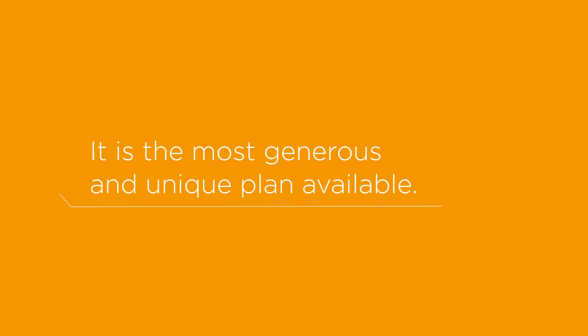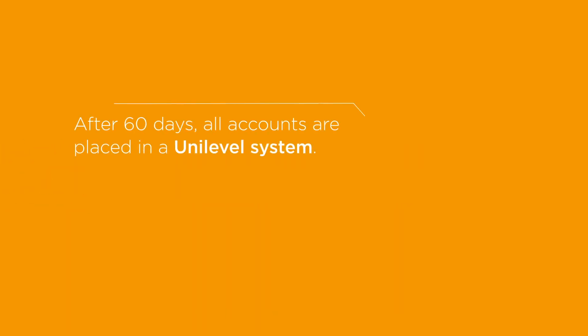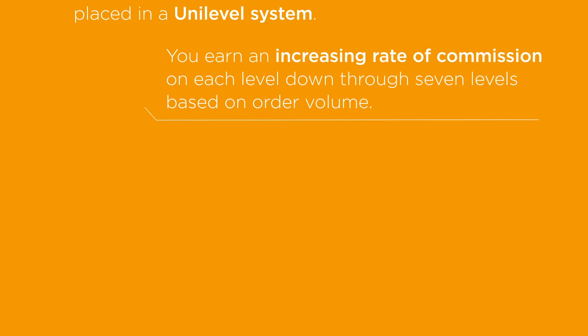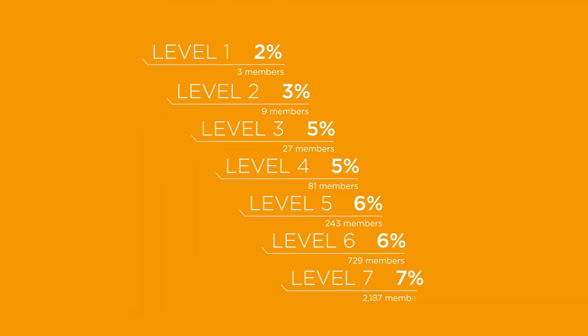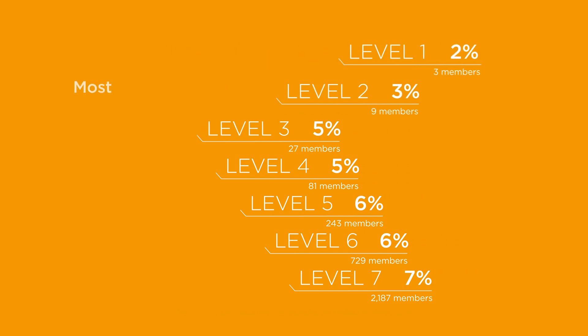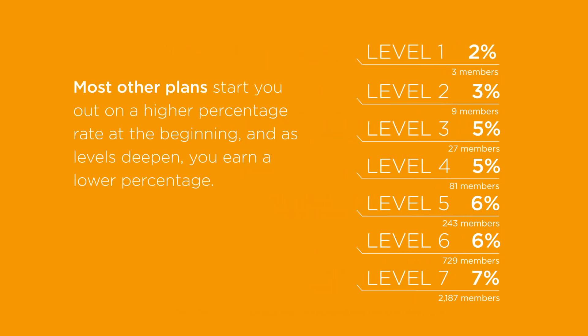Number three, Unilevel. DoTERRA's main bonus is called the Unilevel Organizational Bonus — it is the most generous and unique plan available. After 60 days, all accounts are placed in a Unilevel system, and you earn an increasing rate of commission on each level down through seven levels based on order volume. You will earn 2% on the first level and continue to earn more up until the seventh level, where you earn 7%. Most other compensation plans start you out on a higher percentage rate at the beginning, and as levels deepen, you earn a lower percentage, meaning overall less income for you.